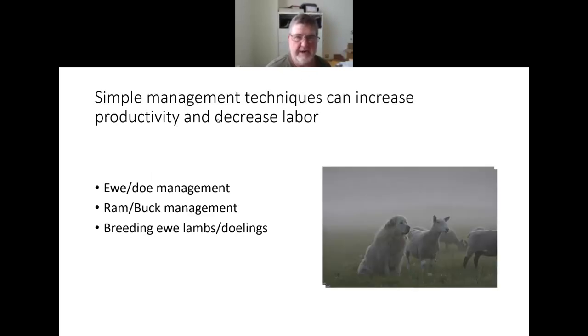Some of these simple management techniques aim to increase productivity or reproductive efficiency, and hopefully can also reduce our labor needs and management inputs during lambing and kidding season. We'll concentrate today on ewe and doe management, then talk about ram and buck management, and near the end discuss some management strategies for breeding ewe lambs or doelings to lamb or kid at 12 to 14 months of age.